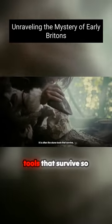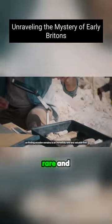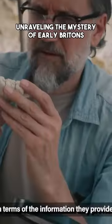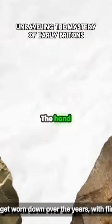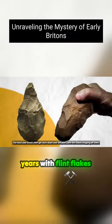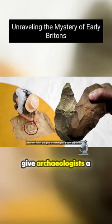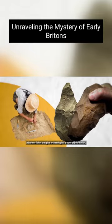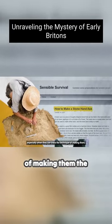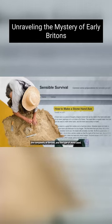It is often the stone tools that survive, so finding wooden remains is an incredibly rare and valuable find in terms of the information they provide. The hand axes would often get worn down over the years with flint flakes chipping off them. It is these flakes that give archaeologists a trove of information, especially when they can trace the technique of making them, the complexity of the tool and the type of stone used.